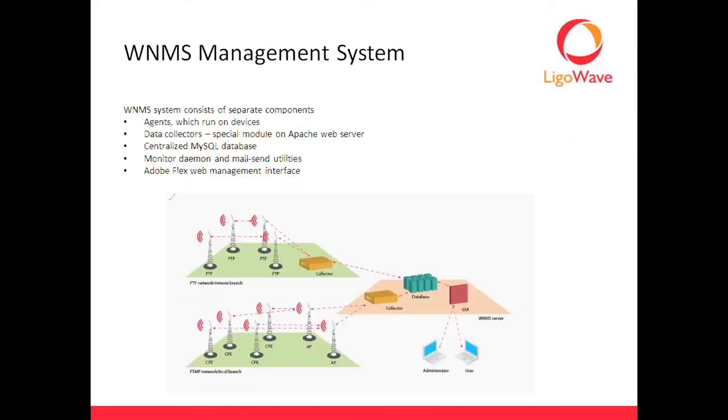There are several different components of the system. You can see a little graphical layout. Basically how it works is you've got the reporting agents that run on the devices themselves. They report back to the data collectors, which you can run all together on one system. Or if you have different networks and want to spread out the load, you can run separate collectors on each network. They all talk back to a centralized MySQL database that handles everything together. And then you've got the monitor daemon and the mail sending utilities.